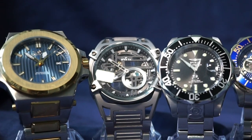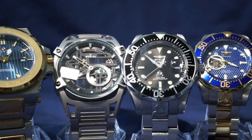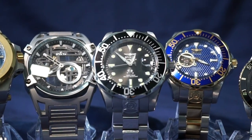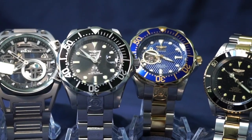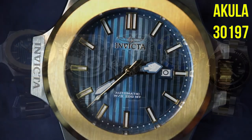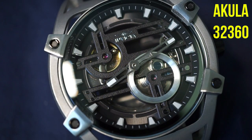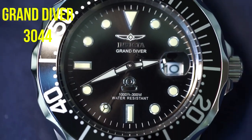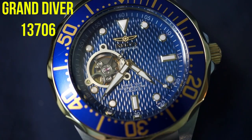In front of you I've got my current collection of Invicta watches. In the past I've had many others but they didn't really fit my style after wearing them for a bit, so I returned or sold them. These are the ones that stayed. Starting from the left: the Akula 30197, next to that another Akula 32360, in the middle the Grand Diver model 3044, and then another Grand Diver with the open heart 13706.